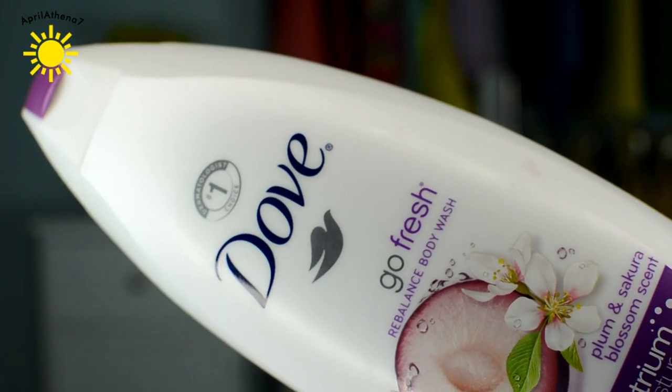Speaking of things that smell good, I have used up about five of these. This is the Dove Go Fresh Rebalance Body Wash in Plum & Sakura Blossom scent. This smells like a Starburst candy explosion — it smells so amazing. I also tried the pistachio one and finished like two of those up, but then I found this scent and this is my jam, my favorite scent. This is something I use daily.